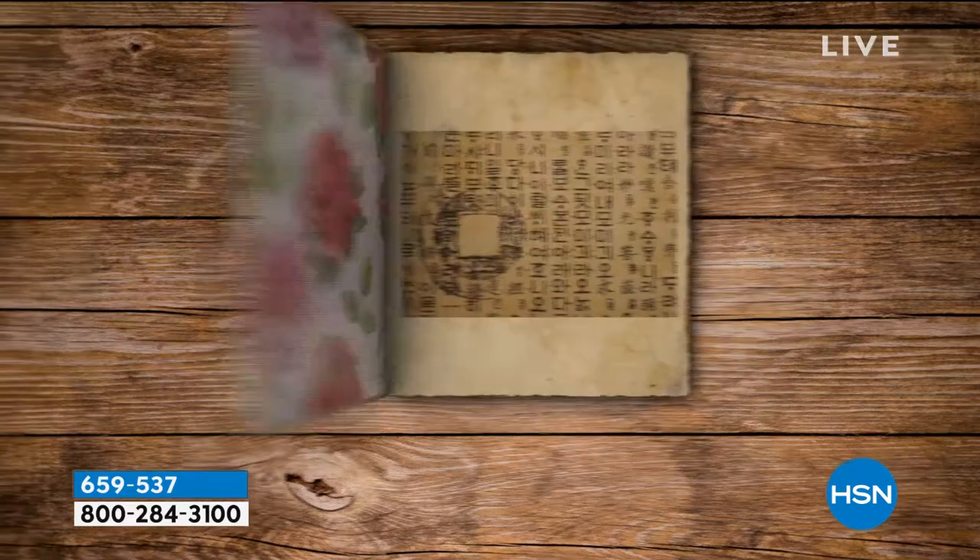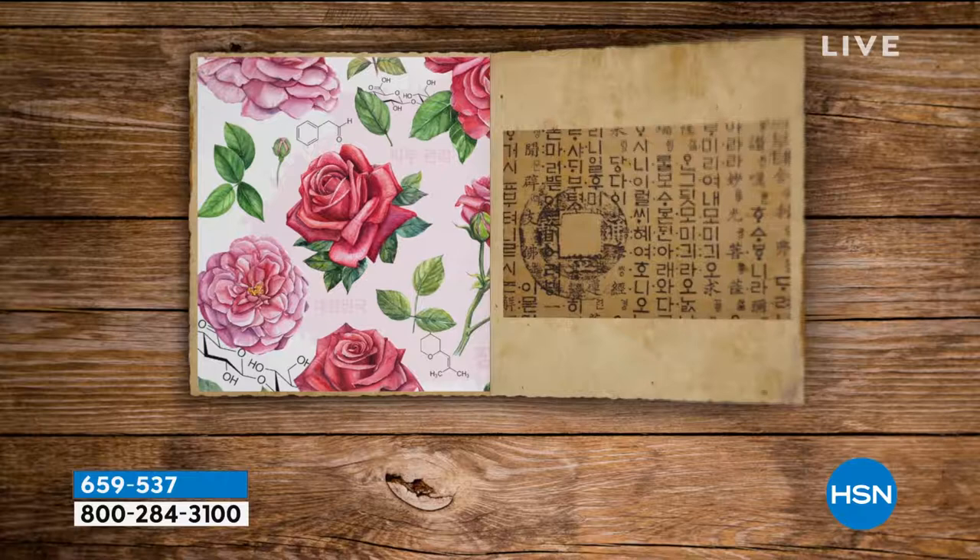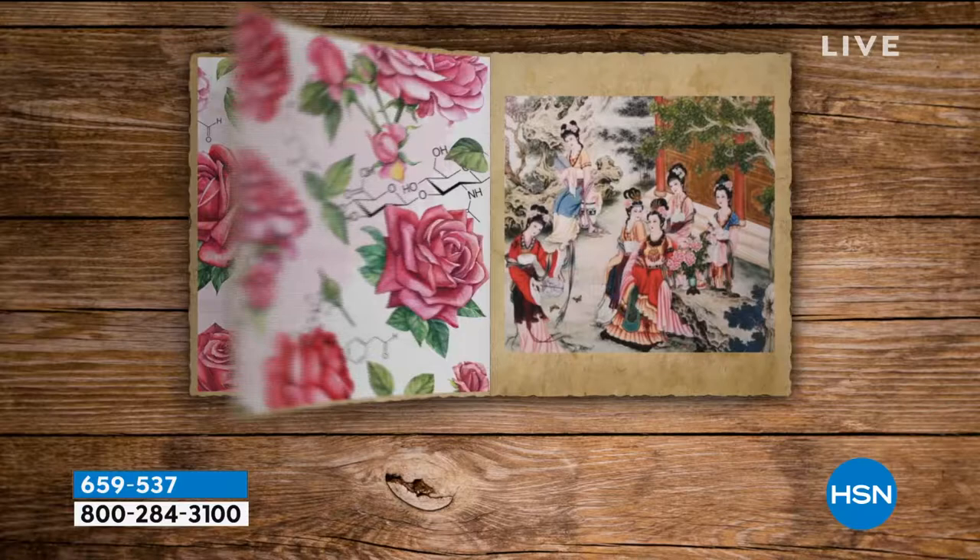Korean history books from 500 BC to 950 BC record the queen and female members of the royal court using roses to bathe in and in creams for their fragrance and anti-aging effects.